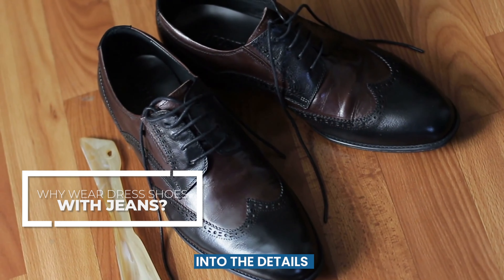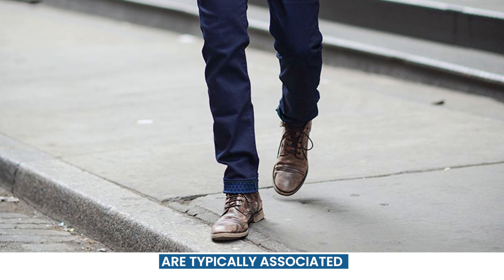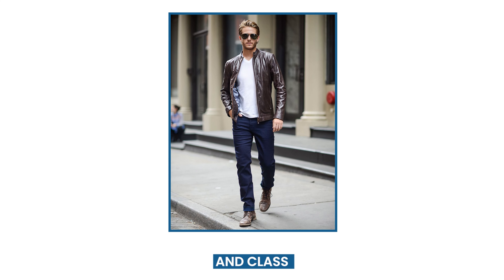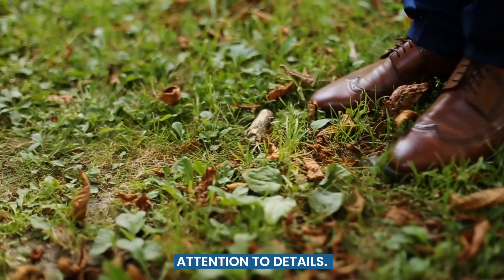Before we get into the details of how to pair dress shoes with jeans, let's talk about why you might want to do so in the first place. Dress shoes are typically associated with formal or business attire, but they can actually add a touch of sophistication and class to a more casual outfit. By wearing dress shoes with jeans, you can elevate your style and show that you pay attention to details.